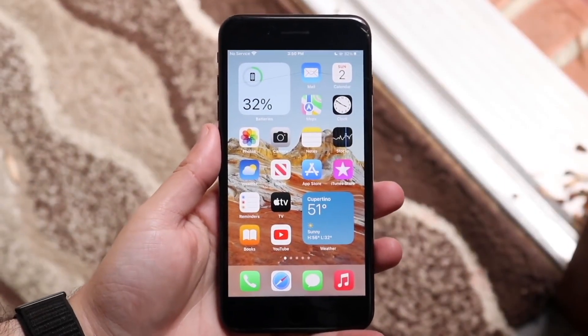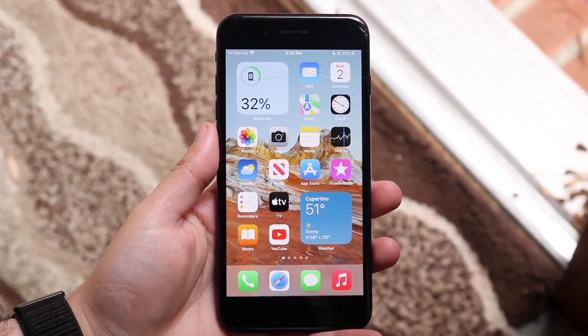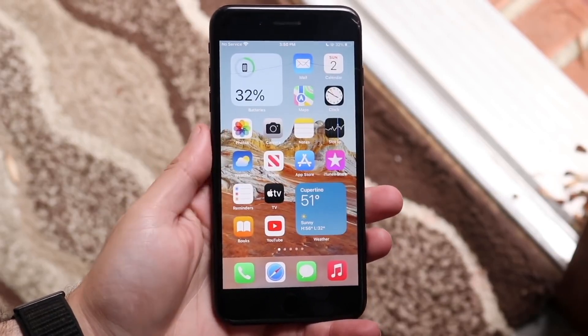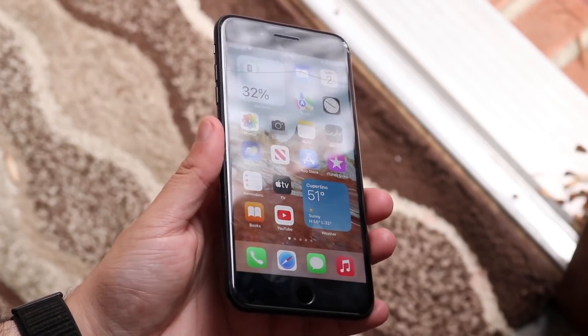We talked about some of the best iPhones you can buy, some of the best Samsungs and other devices. Now let's talk about some of the best cheapest iPhones you can purchase in 2022.